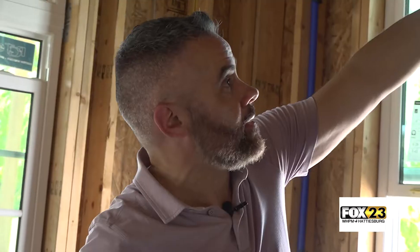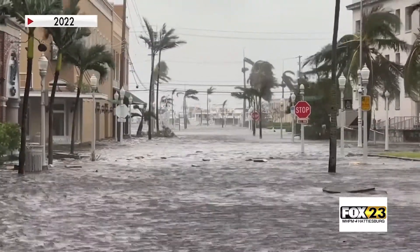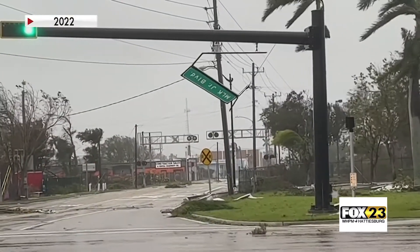Brick by brick, Josh Morgerman works to create his fortress. He says he's lived through 67 tropical cyclones around the world, including Hurricane Ian. So I've seen this happen a lot in buildings and in houses during hurricanes — everything's fine until one window breaks, then the wind gets in and it's like a balloon. It just gets in and starts to wreak havoc and maybe blow the roof off.